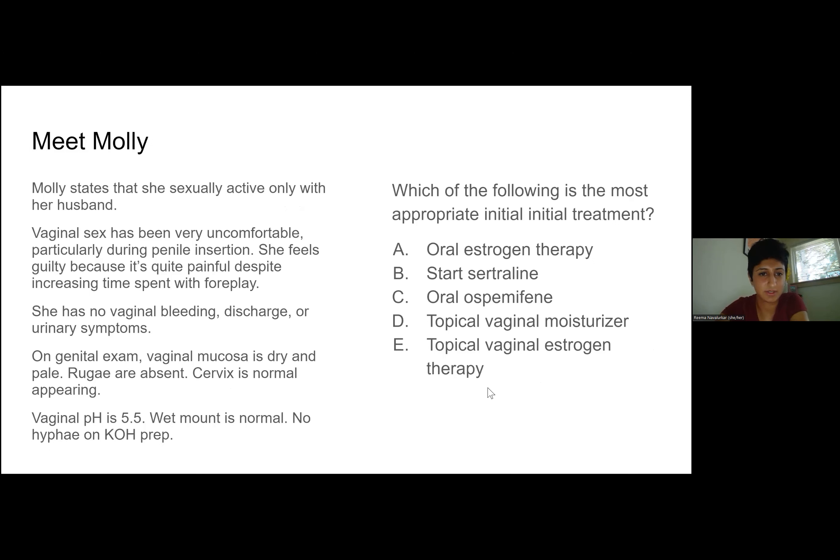She's sexually active only with her husband, approximately once a week. Vaginal sex has been very uncomfortable, particularly during the insertion portion. She's feeling quite guilty because it's not improving despite their attempts, including increasing time spent in foreplay. No bleeding, no discharge, and no urinary symptoms. You do a genital exam and find that her mucosa is quite dry and pale, with no rugae, and her cervix looks normal. The vaginal pH is normal; you don't see anything alarming on wet mount and there's no hyphae on KOH prep. Now what would you like to do?